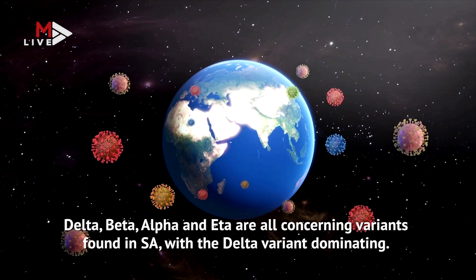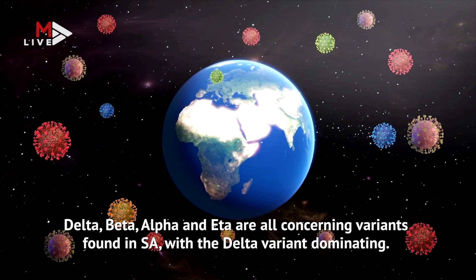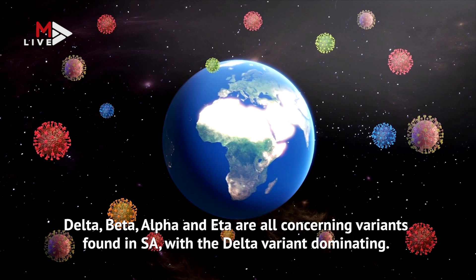Delta, Beta, Alpha and Eta are all concerning variants found in South Africa, with the Delta variant dominating.